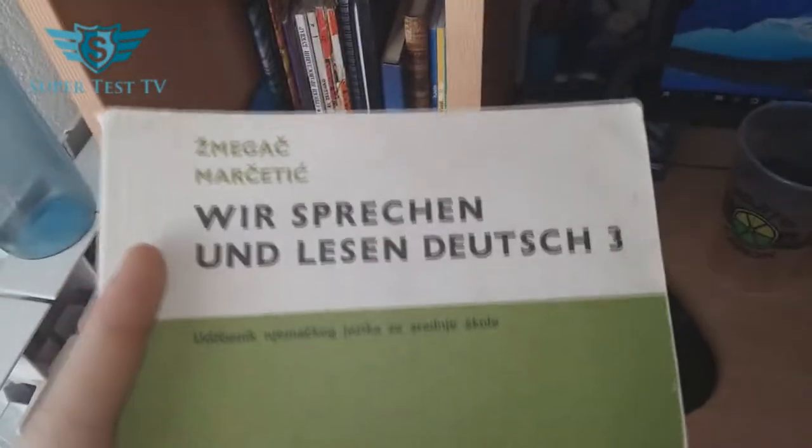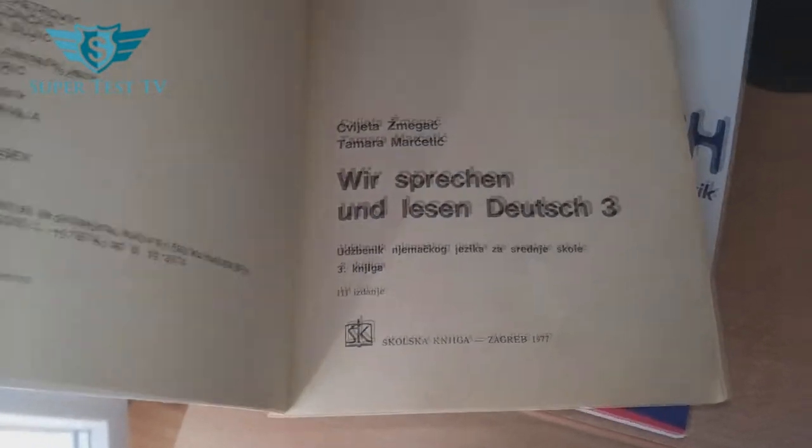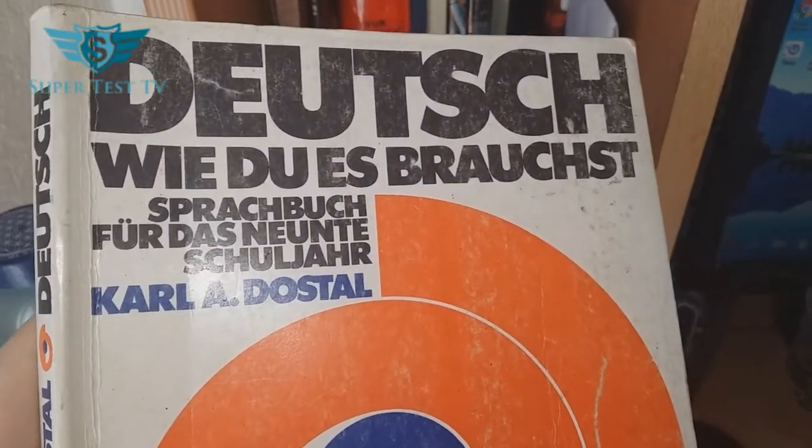It's 'we speak and read German.' It has something on Serbian actually — wait, no. It basically says on the first page it's Serbian, but inside you can find some names that are Serbian or Croatian. Oh, it's Zagreb — okay, then it's Croatian. But that's not all — we still have 'Deutsch, wie du es brauchst?' which is 'German, how do you need it?'